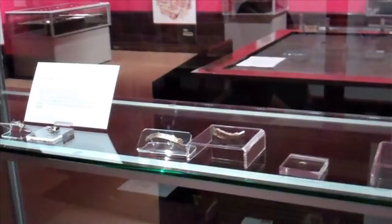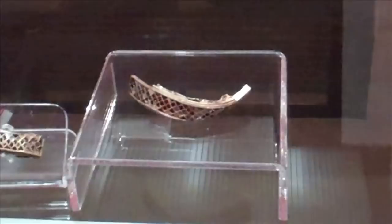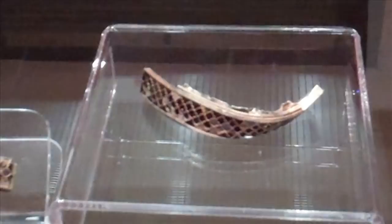A lot of the objects have now been conserved, so you can really appreciate the fine craftsmanship and the beautiful decoration, like in the case of these two strips that form a pair.